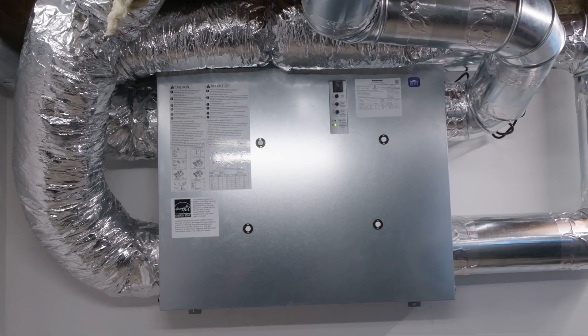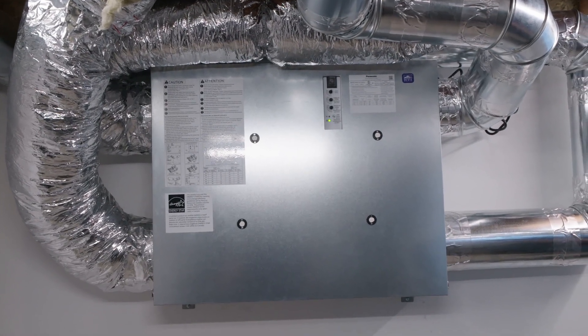The advantage of an ERV over an HRV is that it's an energy recovery ventilator. That means we're maintaining heating in the wintertime or cooling in the summertime. And there's no condensate line — it does maintain the moisture level. We're not pulling moisture out of the air that doesn't need to come out of the air.